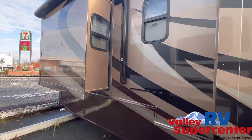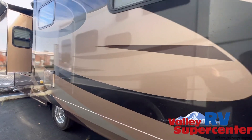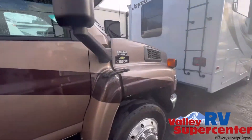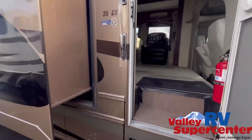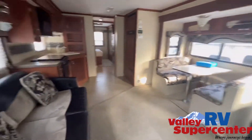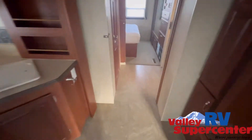This is the 2006 Jayco Seneca 35GS super seat diesel motorhome. 6.6 liter Duramax V8 turbo diesel engine with an Allison transmission. This thing is money. Checking the mileage — 80,000 miles.